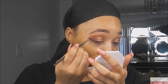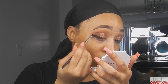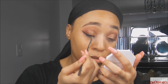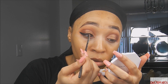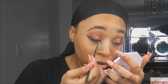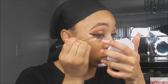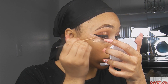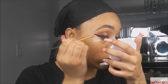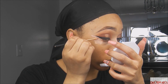Next I'm going to go in with my NYX Gel Liner using an angled eyeliner brush to do a wing. For some reason I struggled a little bit with my wing and had to do a lot more cleaning up than I usually do — it was just really off, but I got it together. Here you see me cleaning up my wing, which actually took way longer than shown. I literally did it for like five minutes, it was so annoying.